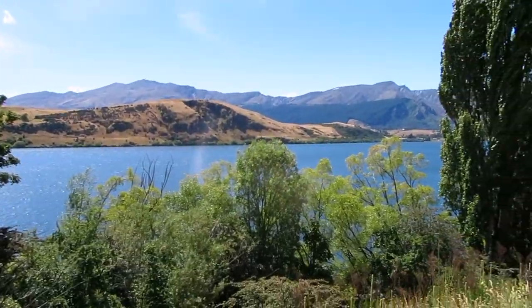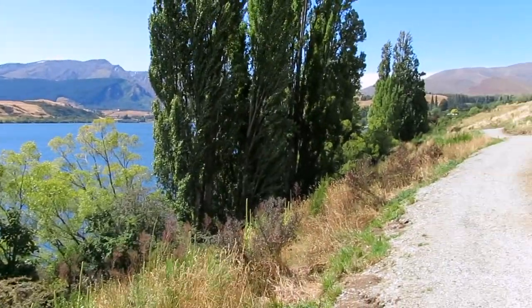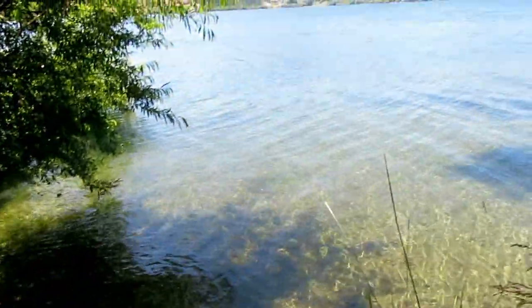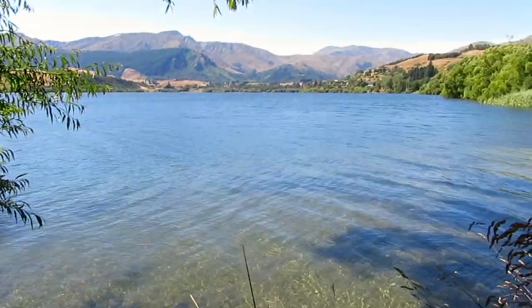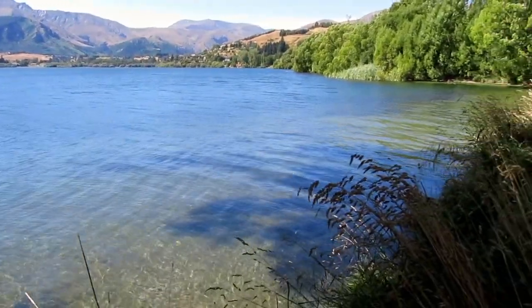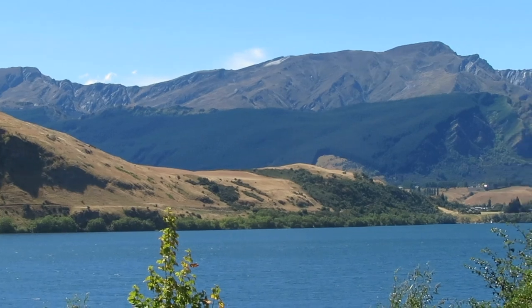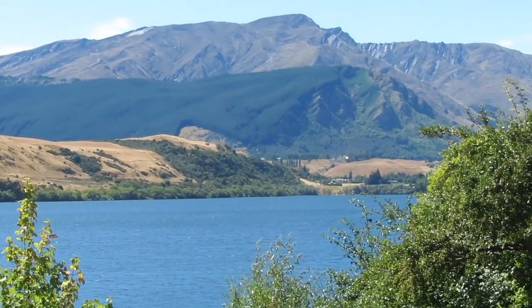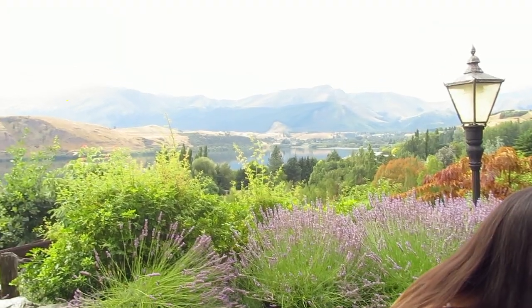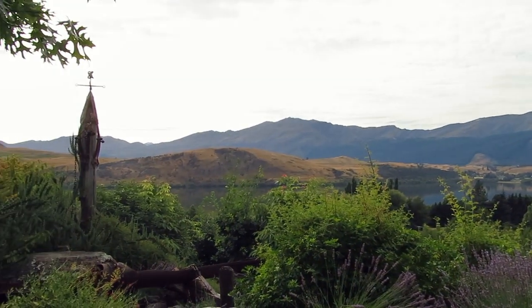Especially with the New Zealand sun, you'll get burnt really fast. You can also swim in the lake, so don't forget to bring your togs. I regret not bringing mine because there were a lot of beautiful swimming spots — there was even one with a swing and it was under shade. My friend actually got married across from Lake Hayes, so it's really beautiful and it's even more gorgeous at sunset.